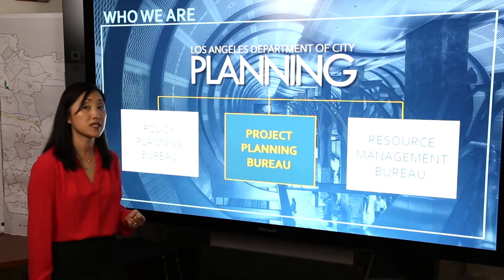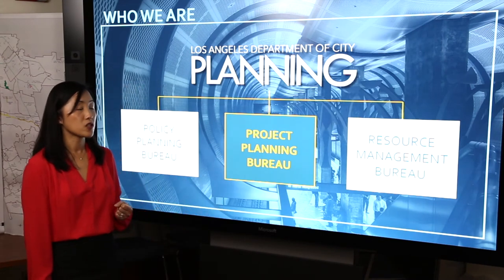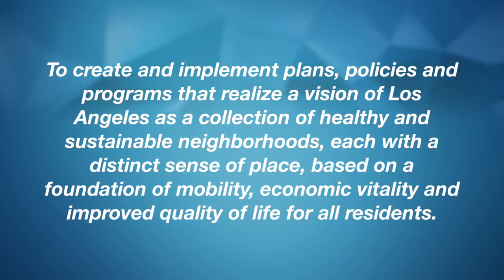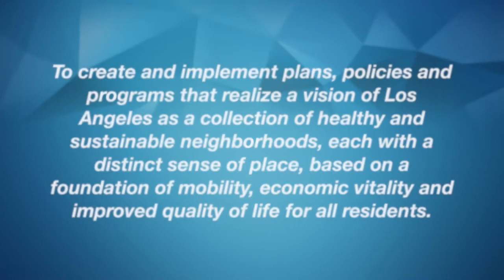Together, we make up the Department of City Planning and we work together to meet our mission statement which is to create and implement plans, policies, and programs that realize the vision of Los Angeles as a collection of healthy and sustainable neighborhoods, each with a distinct sense of place based on a foundation of mobility, economic vitality, and improved quality of life for all residents.